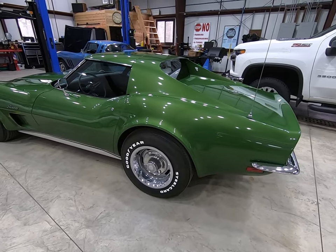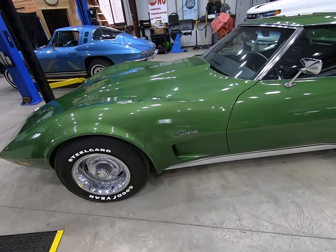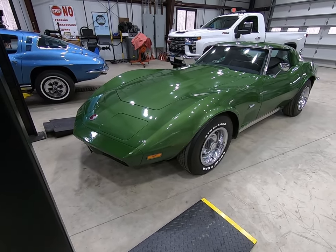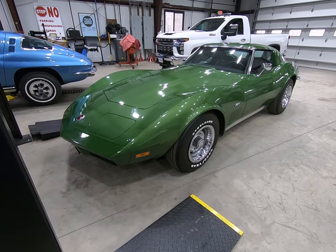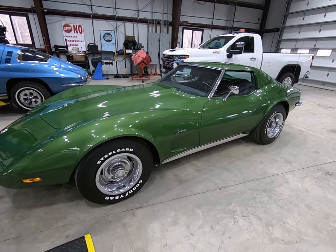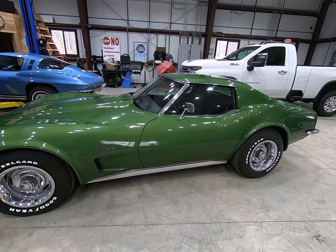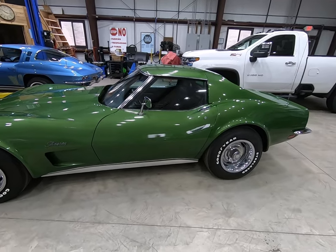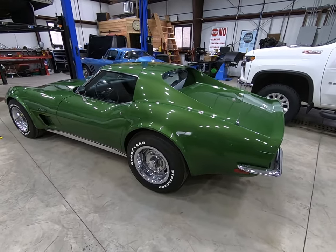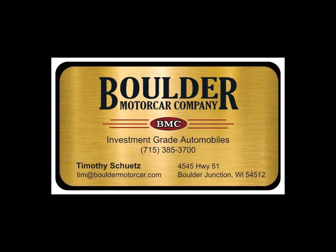These cars are still affordable — of course, affordability is all relative. If you want to see more, you can go to the website, bouldermotorcar.com. If you'd like to find out more about it, you can contact me — email me, Tim at Boulder Motor Car, or call me at 715-385-3700. Thank you, I do appreciate it.